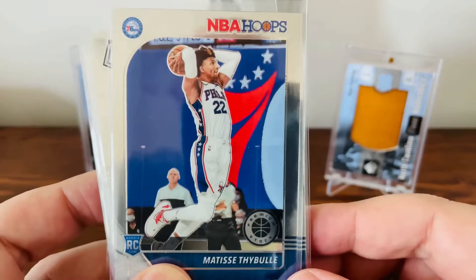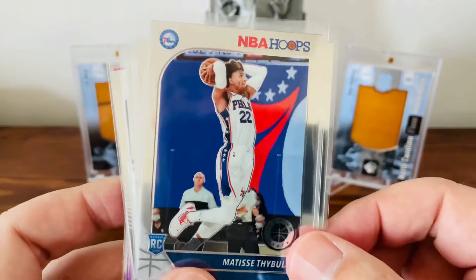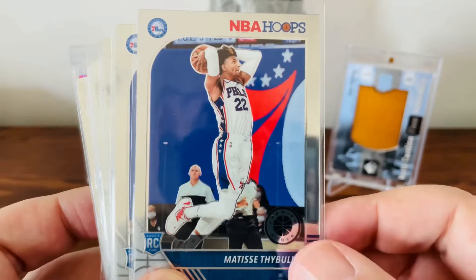I have not seen the NBA Hoops Premier — is that what they're calling them? The shinier version of the NBA Hoops. They are really, really nice cards. My first time seeing them in person. So I picked up a few rookies. Matisse Stiebel — I really like that card. Got two of them, one for myself and one for my cousin.